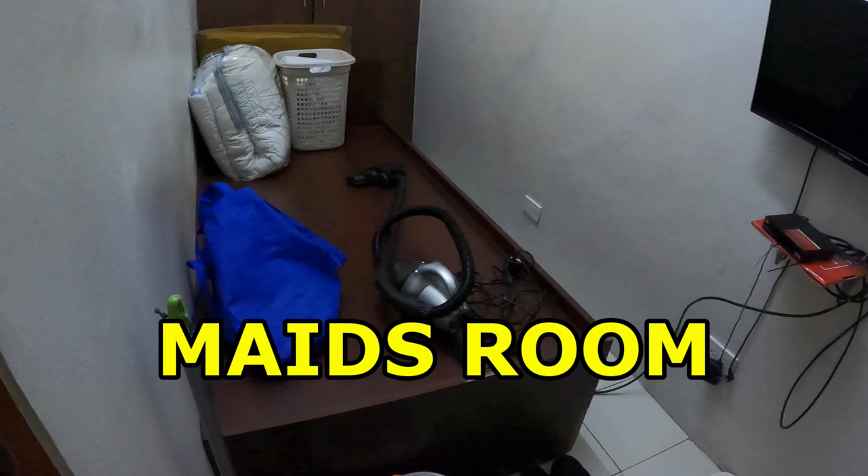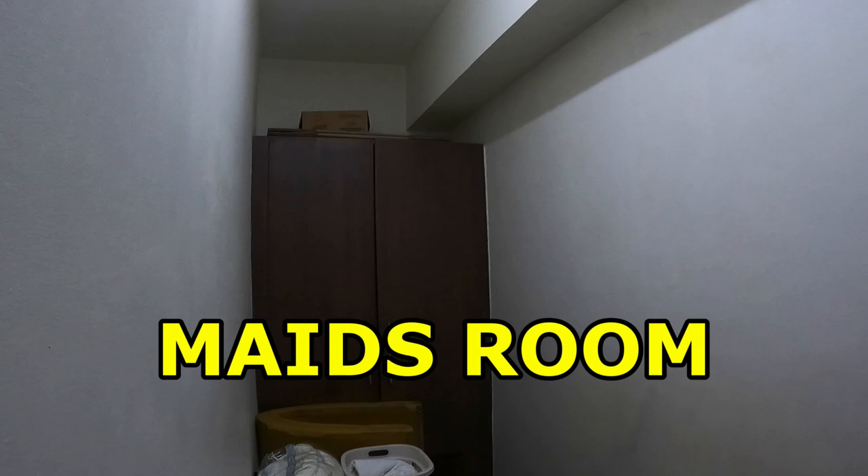This is the maid's room — it's pretty standard in size, sometimes a little smaller or bigger. It has its own CR, comfort room, toilet. If you don't have a maid, of course, you could turn it into a storage room or whatever you like.